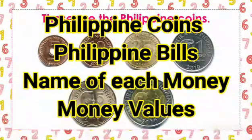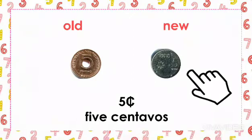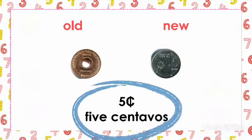Let's start with the 5 centavo coin. This is the old 5 centavo coin and this is the new 5 centavo coin. And what about the value? 5 cents or 5 centavos.